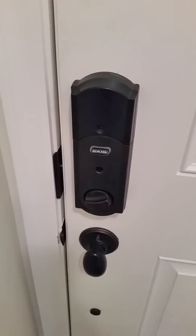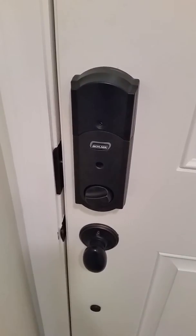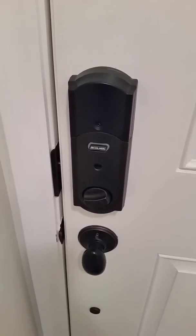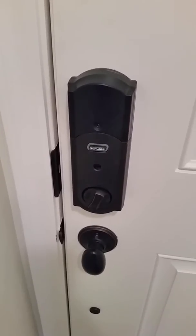Alexa, ask the brain to unlock the front door. I am unlocking the front door. Want anything else?